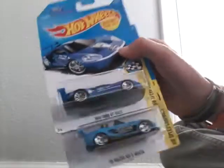Hi everyone, Gekko Bear slash Muffet, and today we got some Hot Wheels. We're going to show you these Hot Wheels and it's going to be pretty fun.